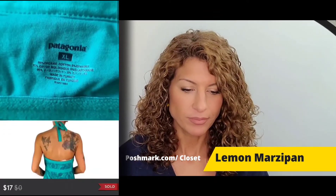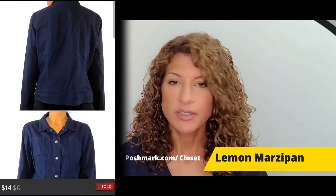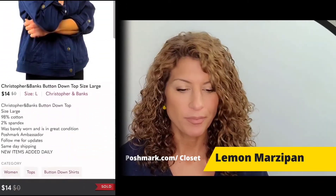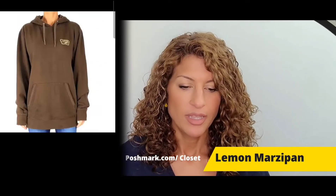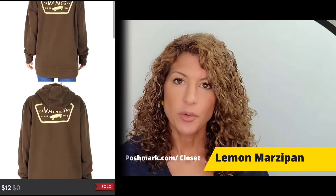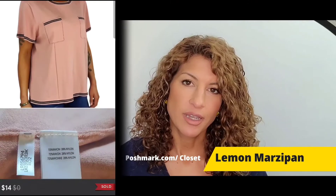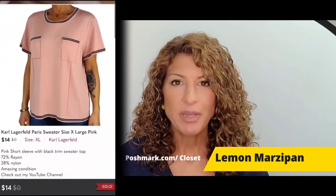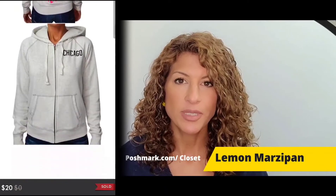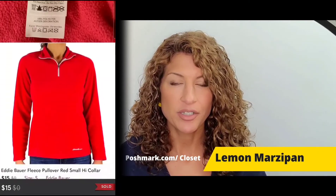A pair of Cut from the Cloth high rise ankle skinny denim jeans sold for $30. A Christopher and Banks button-down top slash light jacket sold for $14. A DKNY fur cap, new with tags, sold for $12. A Vans pullover hoodie in brown sold for $12. A Karl Lagerfeld Paris sweater-style thick shirt in pink sold for $14. A Pink by Victoria's Secret Chicago Chi-Town sequin full zip hoodie sold for $20. An Eddie Bauer fleece pullover sweater in red sold for $15.